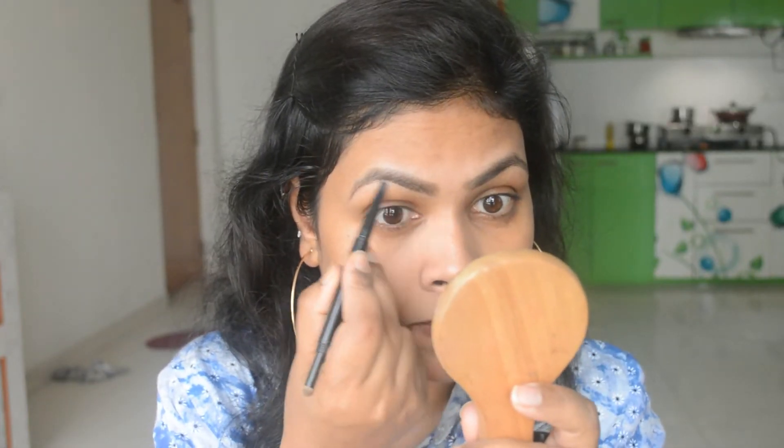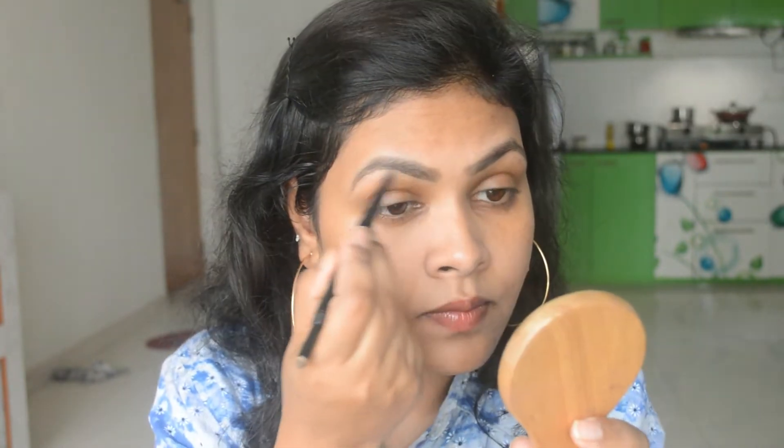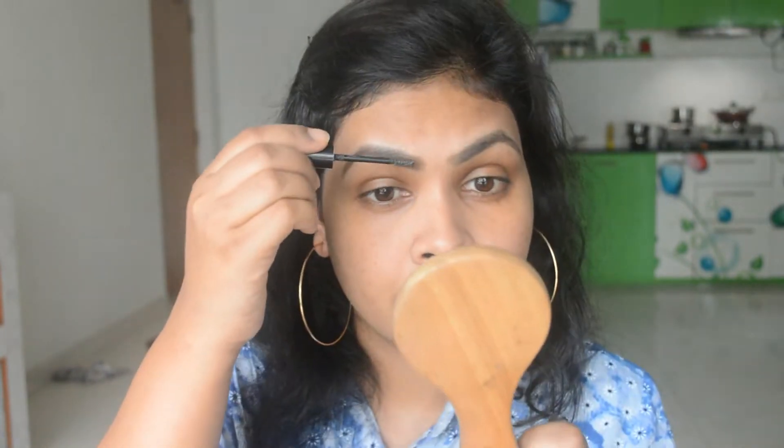The next step is filling up your eyebrows. Never skip your eyebrows — always do them; you will see a lot of difference when your eyebrows are done. Now to set the hair in place for the entire day, I'm going to use the Make Me Brow from Essence and run it through my brows.